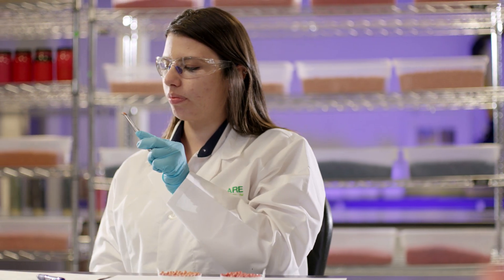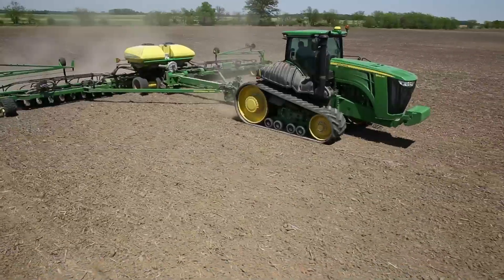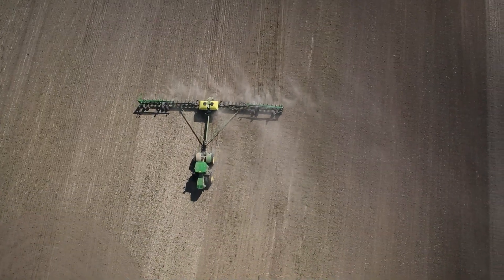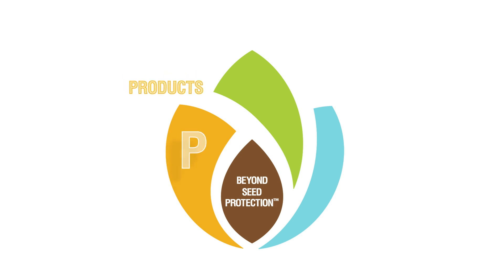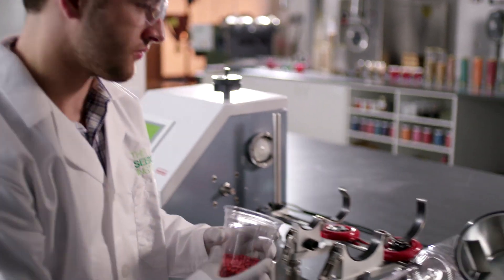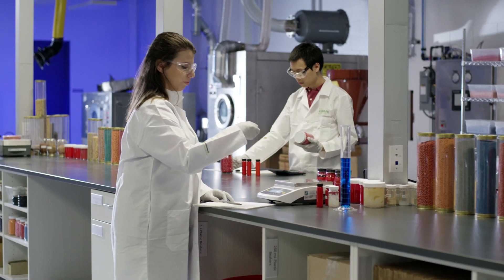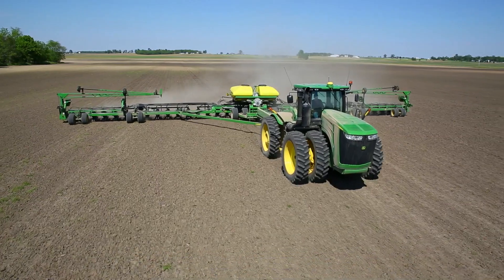Because of the thorough and in-depth research done by Syngenta scientists, our seed care customers enjoy an application experience with little or no disruption, allowing them to focus on their business operation and maximize performance in the field for their growers. Our commitment is straightforward: offering a market-leading product portfolio, formulation excellence, customer service, and application expertise. Syngenta continues to be the industry leader in formulation and seed treatment technology, and we're constantly striving to enhance our customers' experience by going beyond seed protection to benefit the grower.